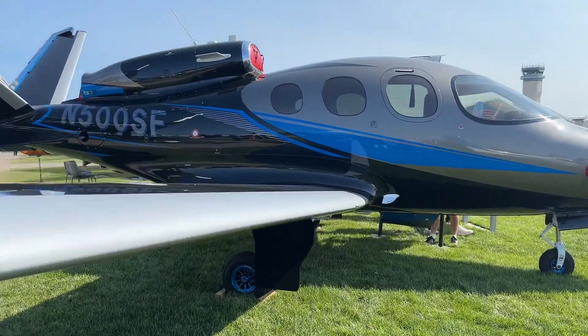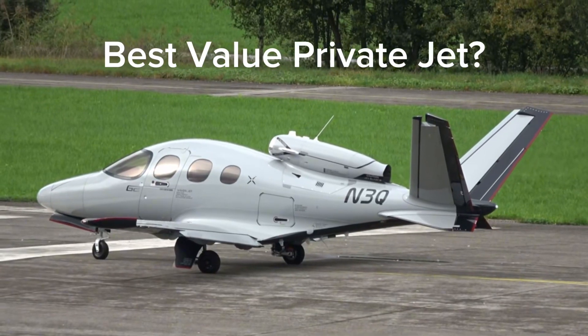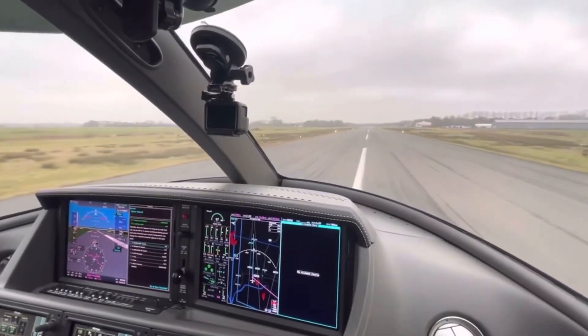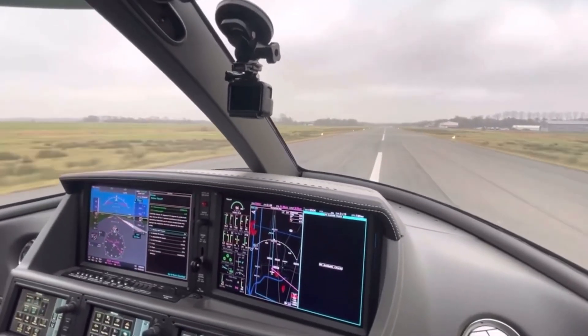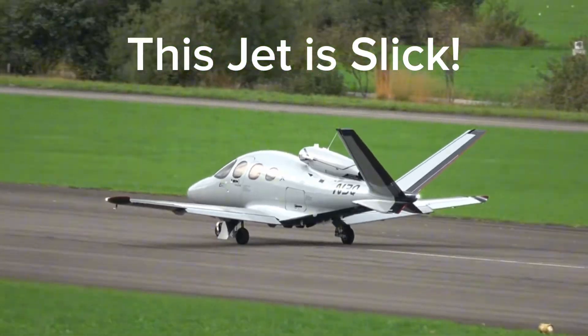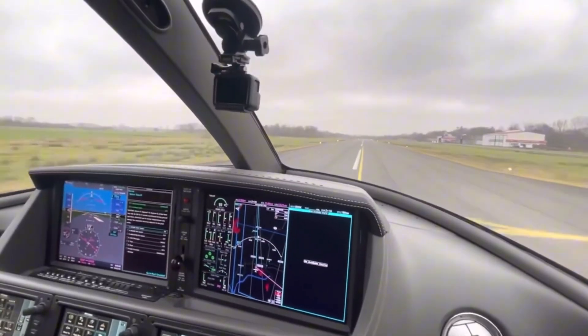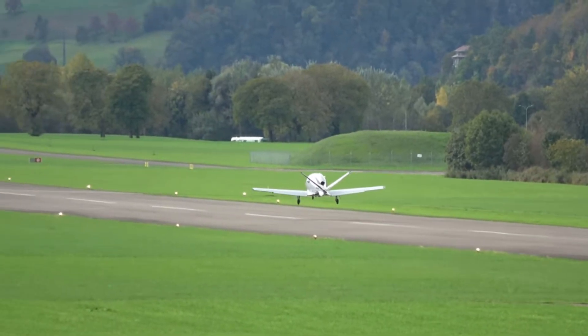How much does it actually cost to get one in the hangar? Wow, the space in this small jet is actually really amazing.